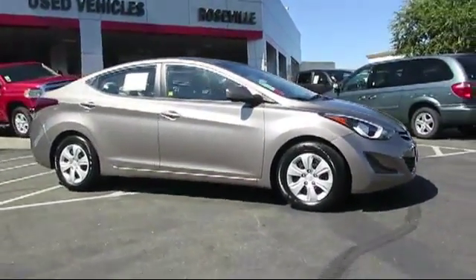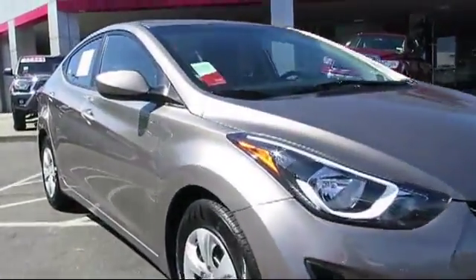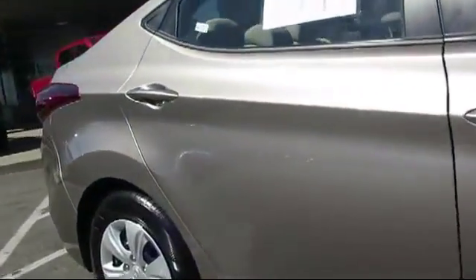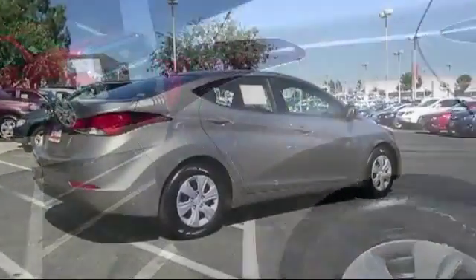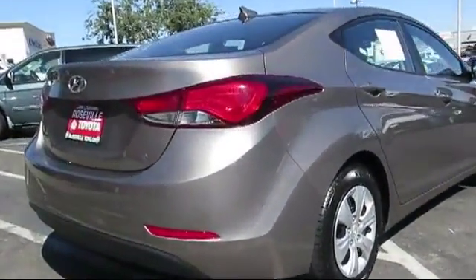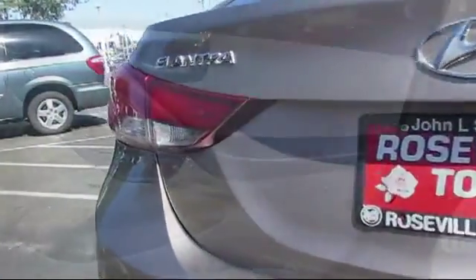It comes equipped with Sirius XM satellite radio, keyless entry, air conditioning, traction control, side airbags, power windows, cruise control, anti-lock braking, power door locks, daytime running lights, and has less than 30,000 miles on the odometer.